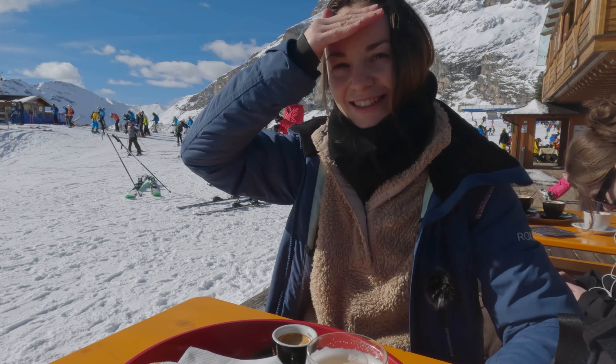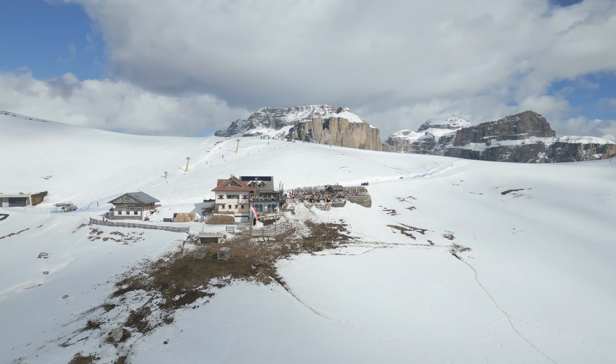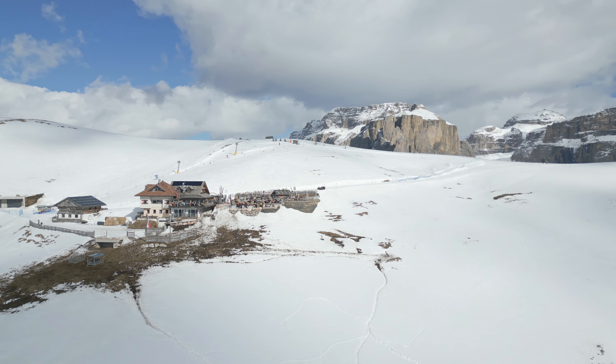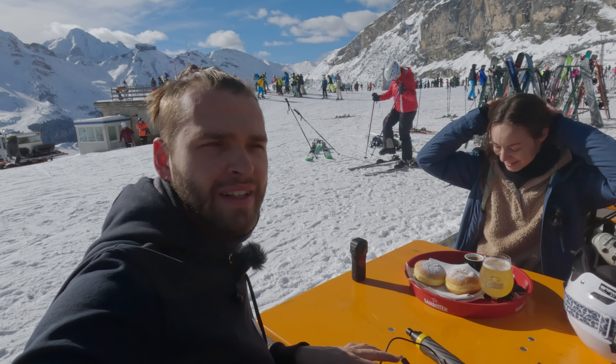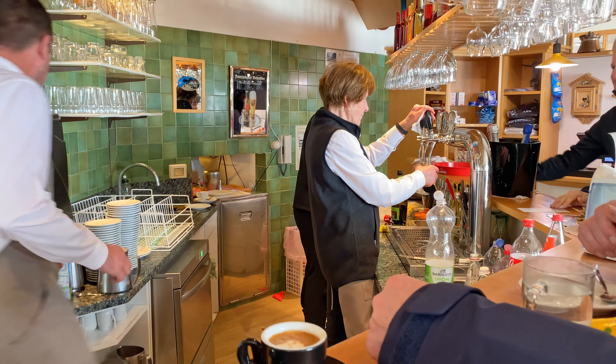Obviously the more difficult slopes are a bit more empty, which is good for us. But I'm also happy that we can experience the Sella Ronda loop on a busier day, because we can tell if it's really possible to do in just one day. I mean, we have to do it anyway because we parked our car in Val Gardena — though there are still those public transport buses as an option.